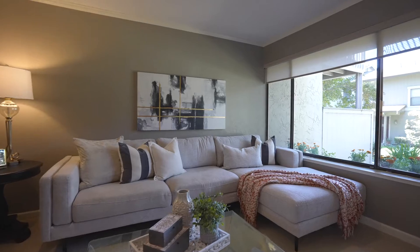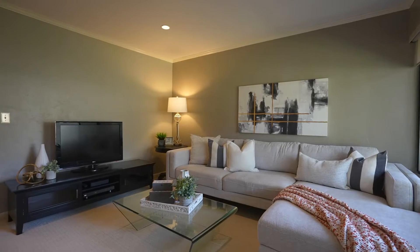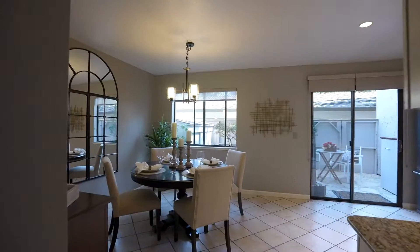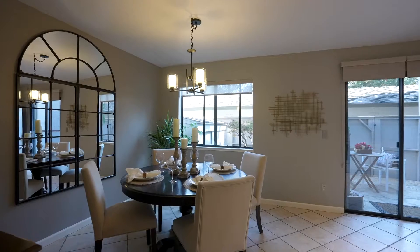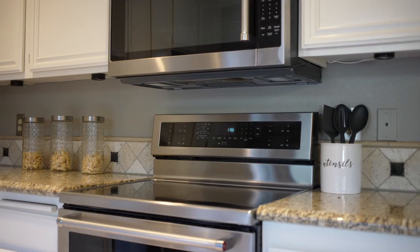Upon arrival, a spacious living room greets visitors, providing adequate room for both entertaining and everyday living. Just beyond, the recently updated kitchen features granite countertops, updated cabinetry, and stainless steel appliances.